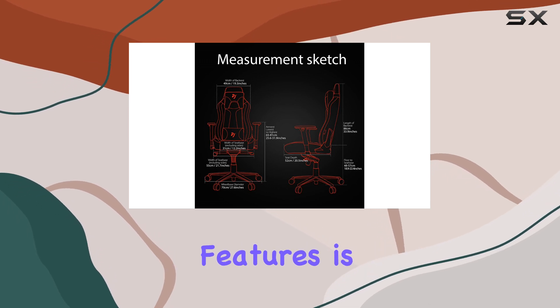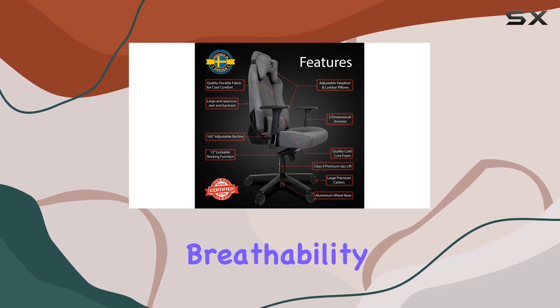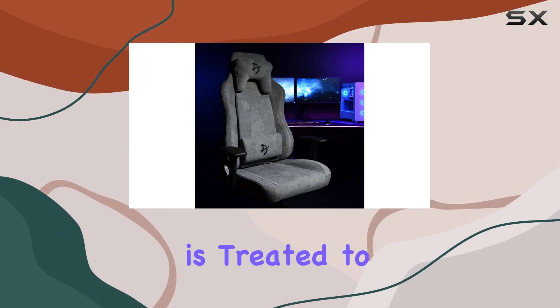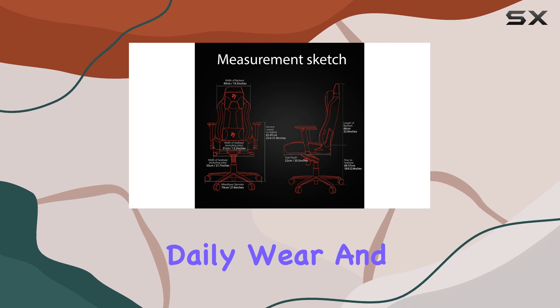One of the standout features is the premium soft upholstery fabric. It not only looks stylish but also provides breathability, making it ideal for extended use. The fabric is treated to be durable, so you can trust it to withstand daily wear and tear.